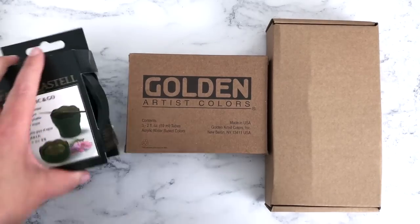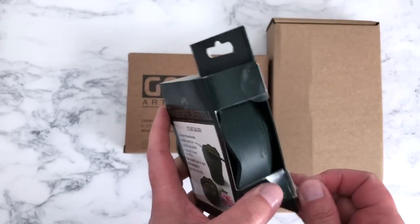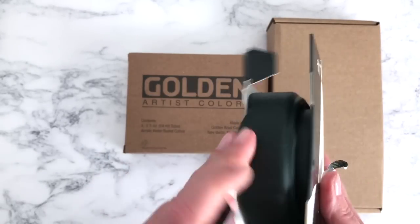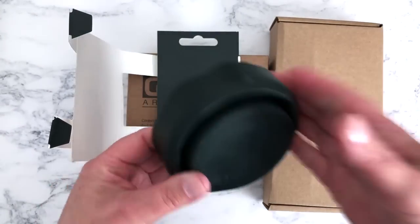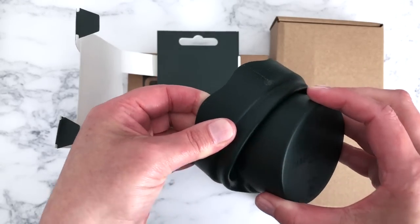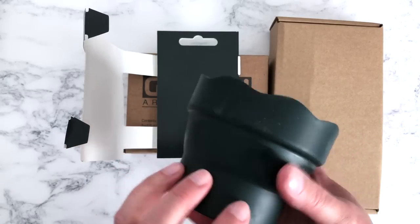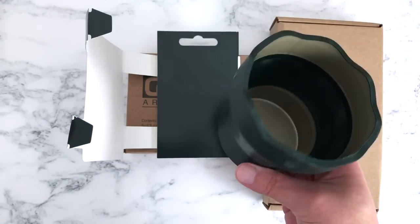This is a foldable water pot — I saw that Faber-Castell did these and thought it would be a nice little travel pot to take with me when I go back to Suffolk or if I want to paint outside. You just push it out like that — it's basically rubberized — and there you go, you have a little portable water pot. You can rest your brushes on the top there. That'll probably be coming with me on any little outdoor painting excursions.